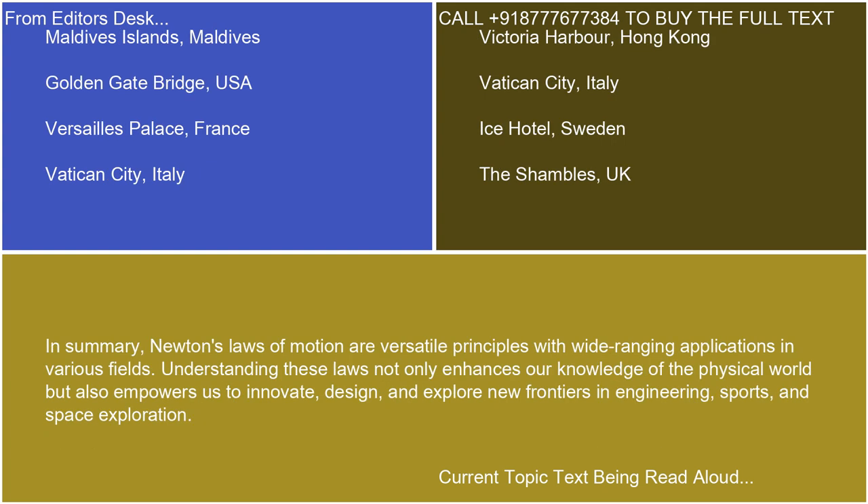In summary, Newton's laws of motion are versatile principles with wide-ranging applications in various fields. Understanding these laws not only enhances our knowledge of the physical world, but also empowers us to innovate, design, and explore new frontiers in engineering, sports, and space exploration.